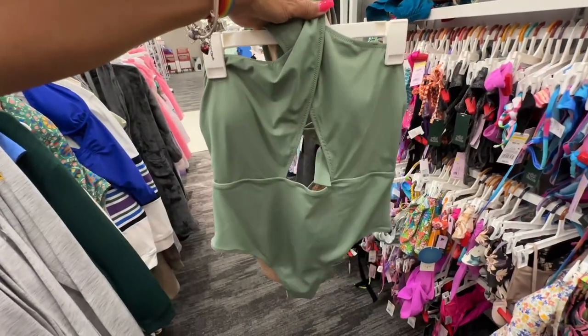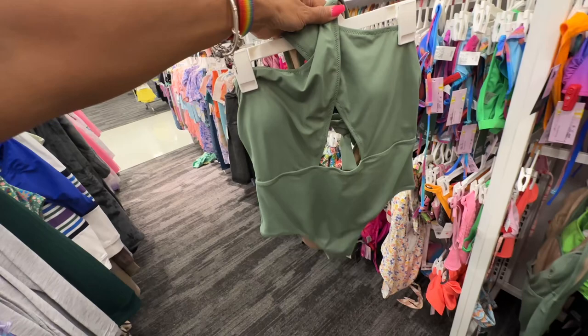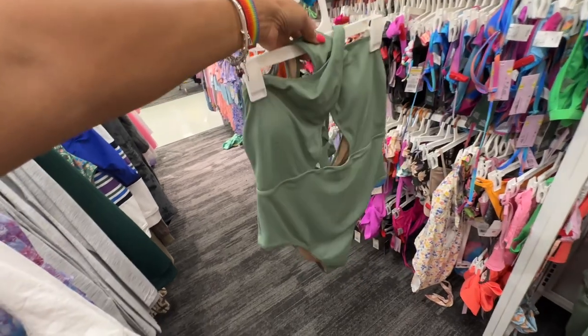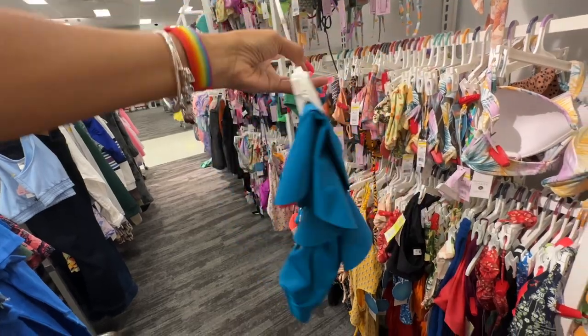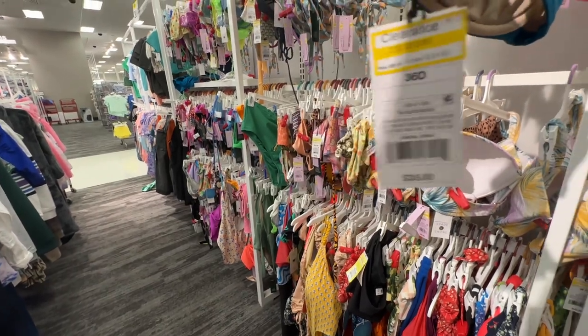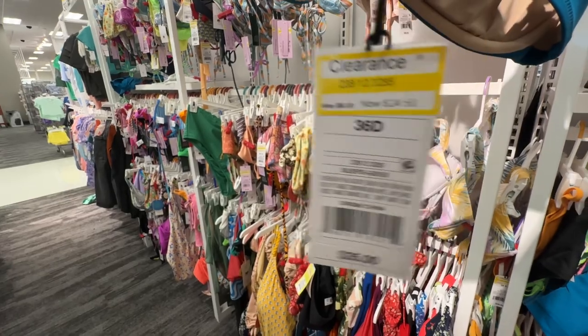I like this one more — it's also one piece, love the little keyhole in the front, $20. This top is $35 — very cute. This is the back, original price $35, now $24.50.